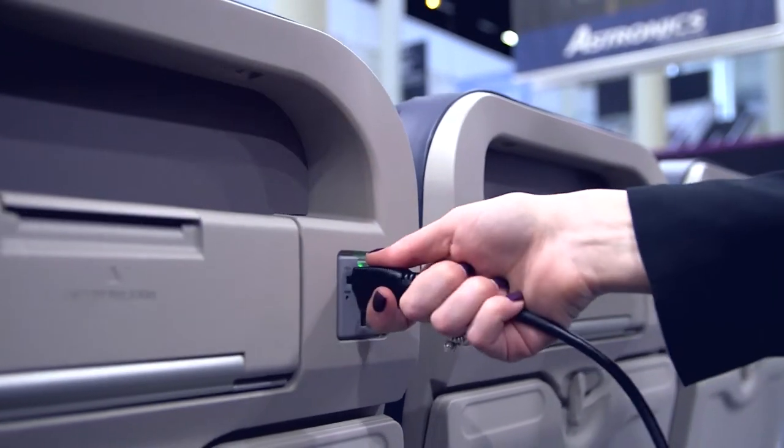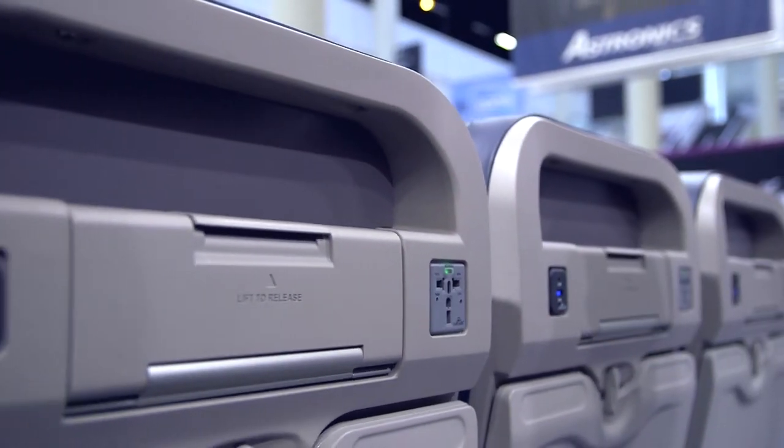We got into the aircraft interior side of the aviation industry back in the early 90s, where we started to develop the NC Power product called Empower, and we've now got over 190 airlines that we're doing NC Power with.